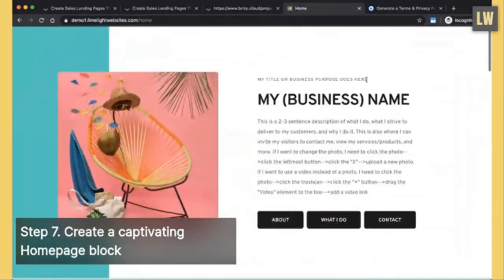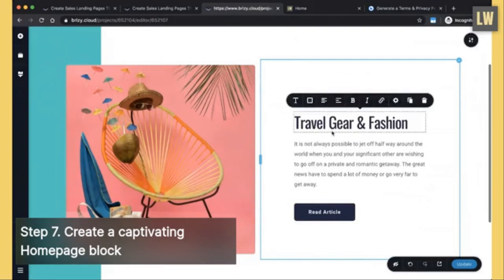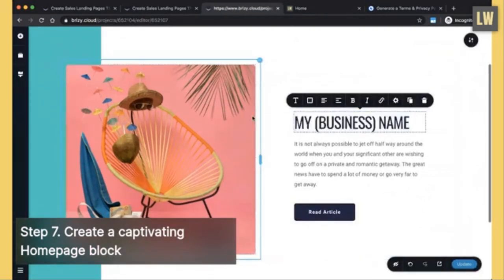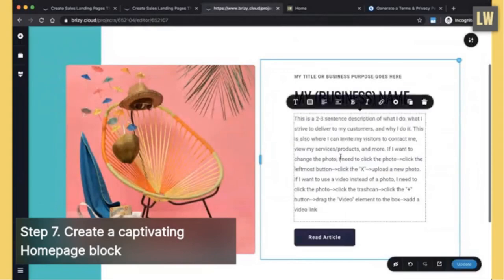Go to another tab and type in demo1.limelightwebsites.com so you can see the reference design. Copy the text from there — I give you permission — go back to your editor and paste it. Replace 'My Business Name' with your business name. This is a two to three sentence description of what you do, what you strive to deliver to your customers, and why you do it. This is also where you can invite your visitors to contact you, view your services, and more.